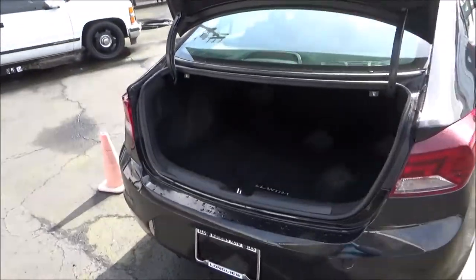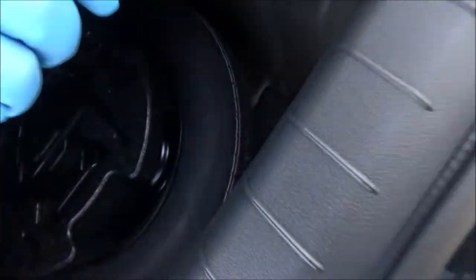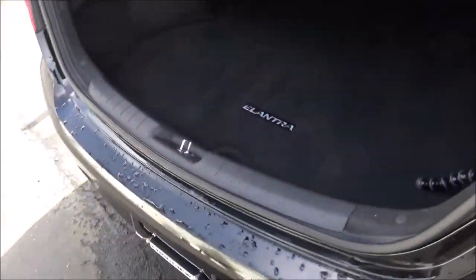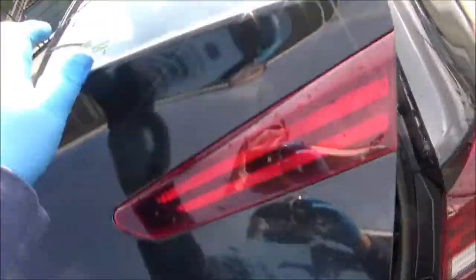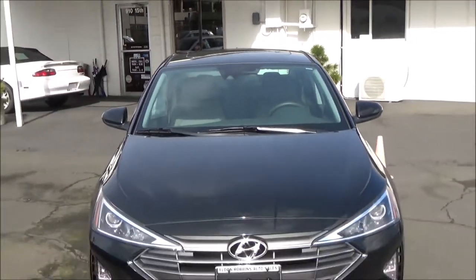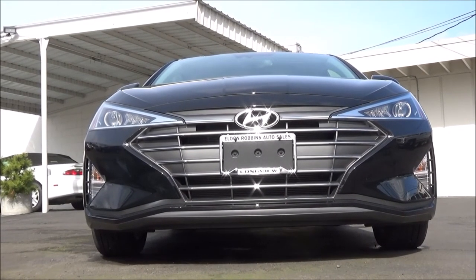The trunk of the Elantra offers 14.4 cubic feet of cargo space. Thanks for checking out this tour of this 2020 Hyundai Elantra, and as always, stay on the lookout for future tours.